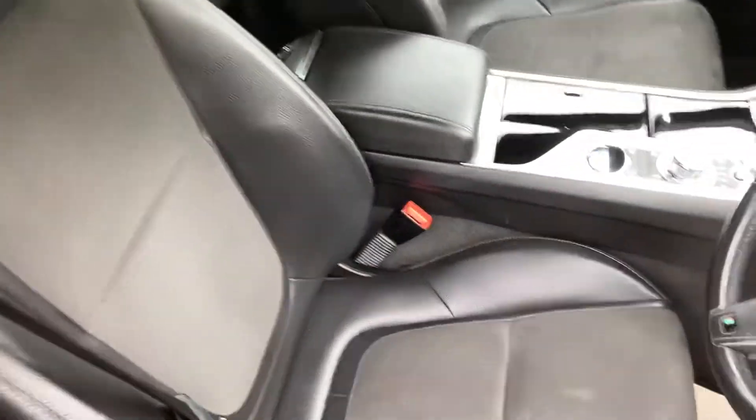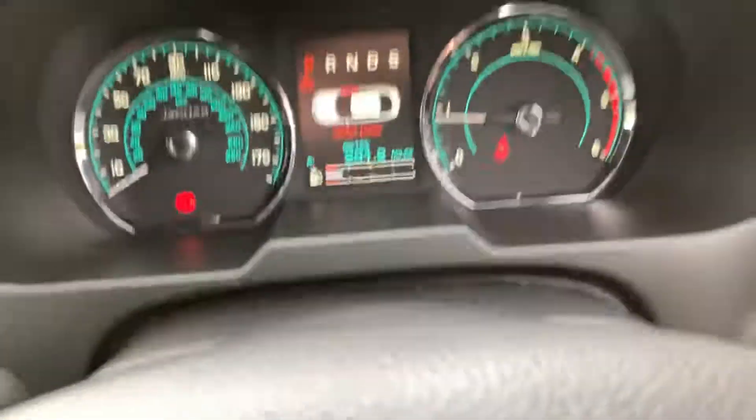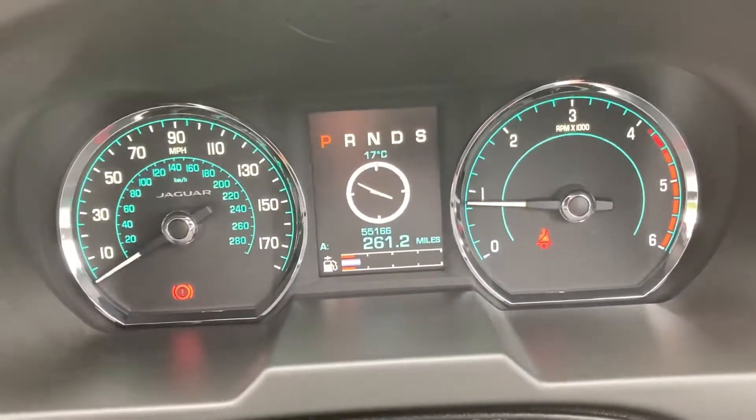It's got the park leather seats, the stitching's all good, electric driver's seat, and 55,000 miles on the clock.